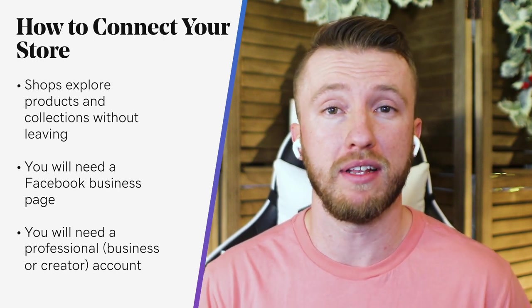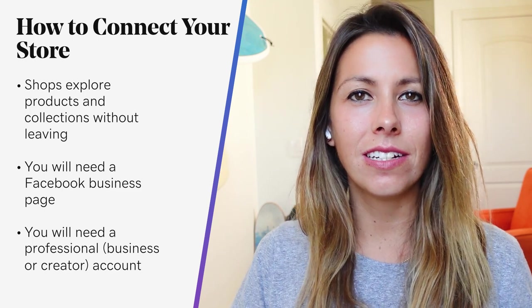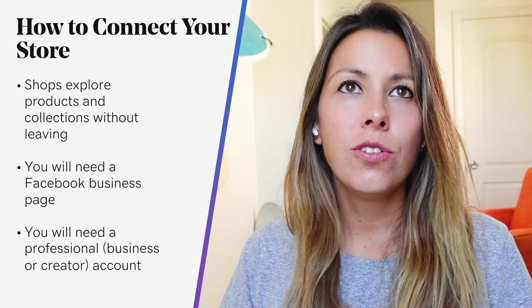If you don't have these set up, you can still come back and link them later. And a quick note: even if you've already connected your site to your Facebook and Instagram accounts for social posting, you will still need to follow these steps to connect to the catalog that powers Facebook and Instagram selling. Creating social posts and having a product catalog are two different things, even though they use the same accounts.